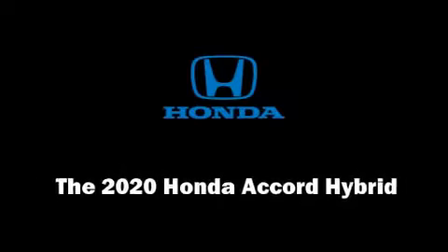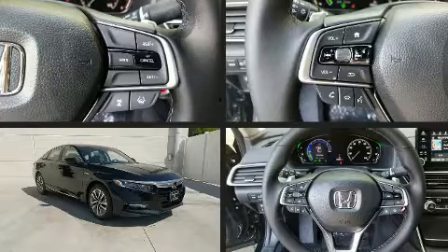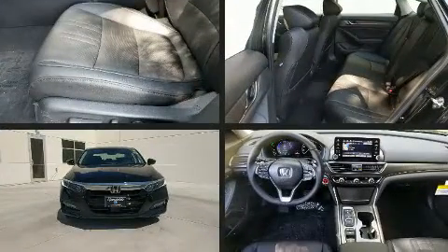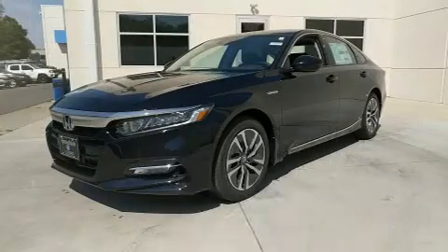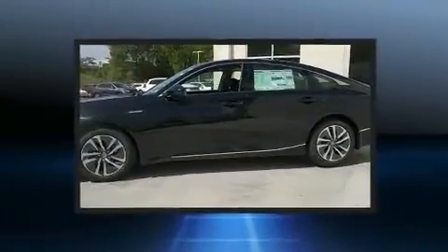Discerning drivers will appreciate the 2020 Honda Accord Hybrid. This four-door, five-passenger sedan provides a satisfying ride for all passengers. Smooth gear shifts are achieved thanks to the two-liter four-cylinder engine, providing a spirited yet composed ride and drive.